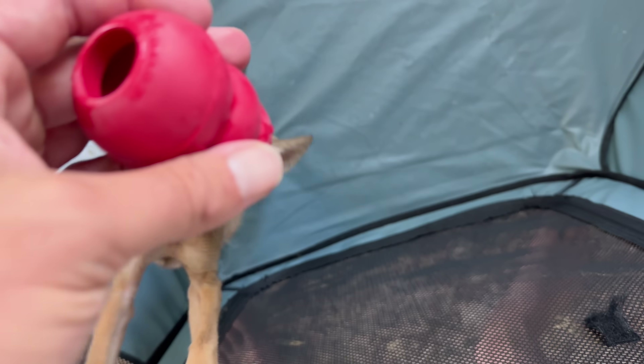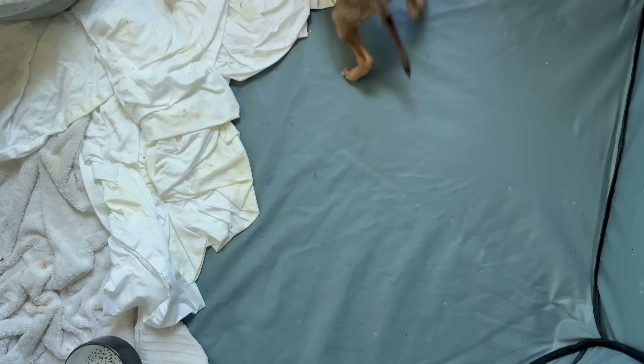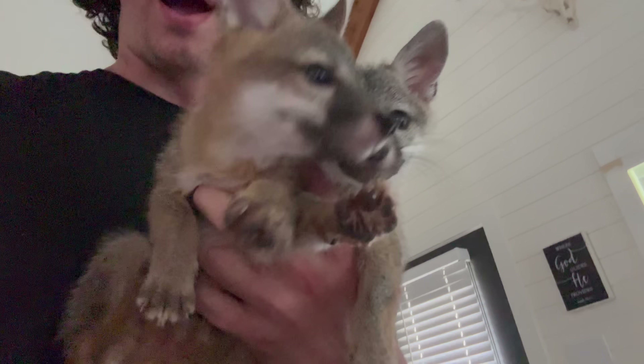All right, everybody, this little fella's doing really well, but he's been pooping all over everything. He needs enrichment, so I got him this little Kong with treats in it. Look at my chubby little boy — now he has to work to get the treats out of this Kong. This is literally just a dog.